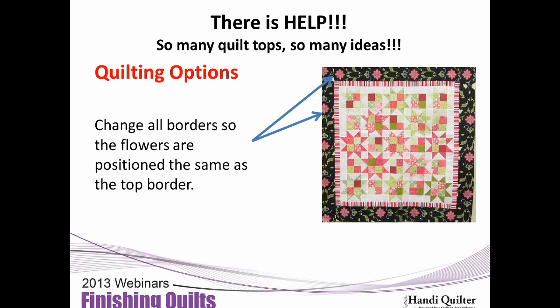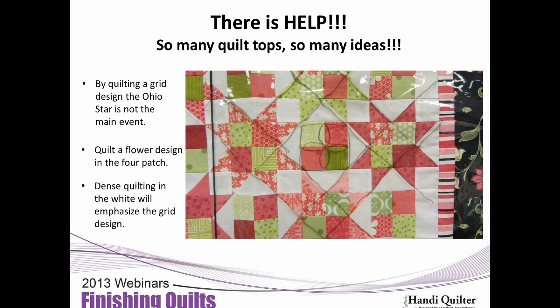Now we've changed quilts. Looking at the border, if we'd placed the border flowers differently we could have done something different. Looking at the quilt, Marie sees the Ohio Star and cross grids with a little four-patch in the center. If we treat it with the cross grid, you could work the Ohio Star or the cross grid, then put some flower element in your four patch. There's a lot of white, and I could do lots of micro stitches in there.